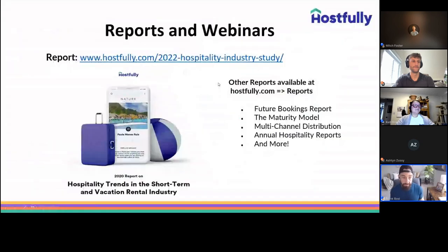We also have reports and webinars — we're doing webinars on a weekly basis now, with a lot of content. We have a variety of reports available at hostfully.com/2022report, including future booking reports and multi-channel distribution reports. We're also happy to coordinate and schedule a one-on-one demo with you — but that's enough about Hostfully. You're here to learn more about Breezeway and how to automate your operations and deliver five-star service, so I'll hand it over to Matt.